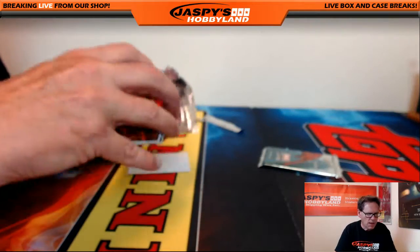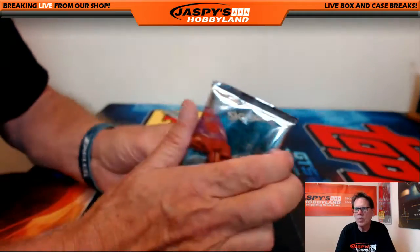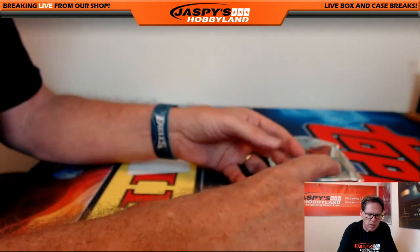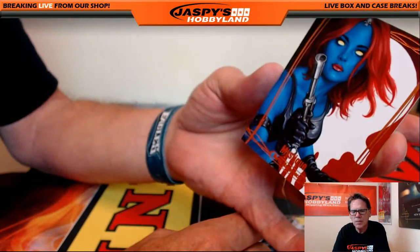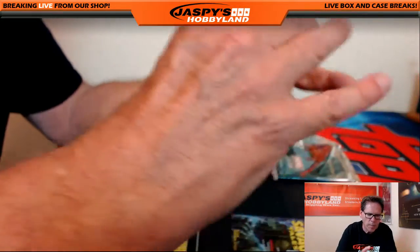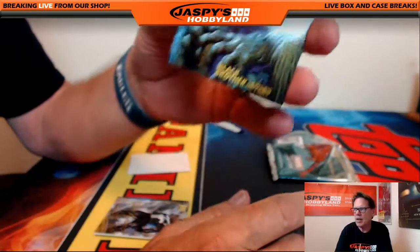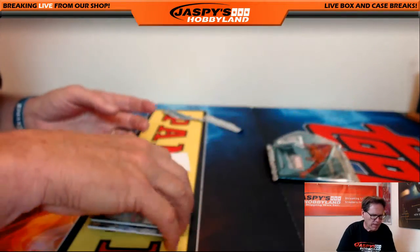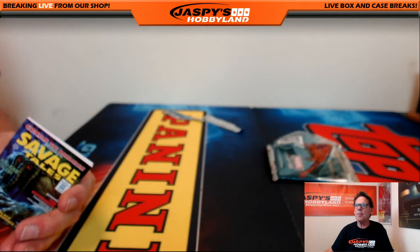And the last pack — pack number 12 goes to John M. First up, Mystique — this is a low number card, $99. Punisher, serial number. And comic cover, Strange Tales, numbered at $14.99. That's the break, folks — Marvel Masterpieces, random pack number 50. Number 51 is in the store at jaspishobbyland.com. Thanks, everybody.